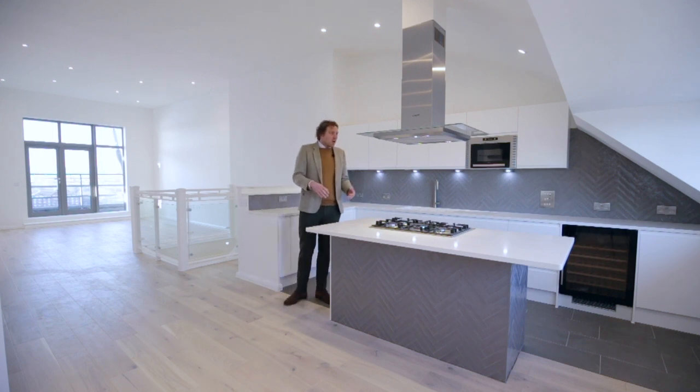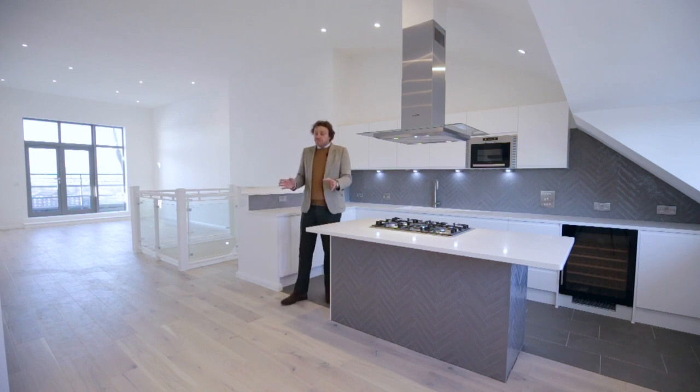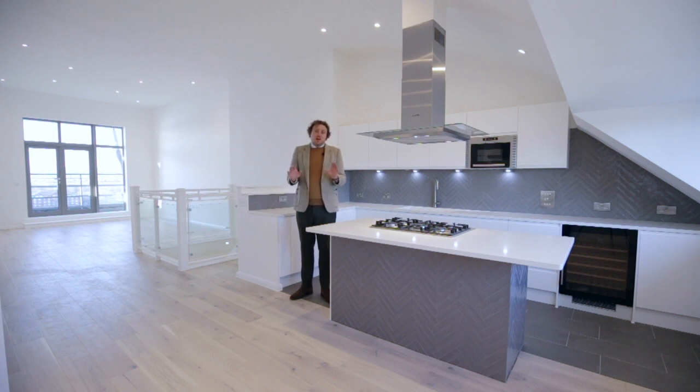There's a gas five-ring hob, an extractor fan hood that vents to the outside, microwave, wine store, fridge and freezer — and space has been left for a large American-style fridge freezer if you wish. You can also access the fire escape from here. The heating system is Nest, and once the Wi-Fi is up and running you'll be able to connect your phone to organise heating and hot water. This is a perfect home in the Docklands, and I hope whoever buys it absolutely enjoys every minute of living here.